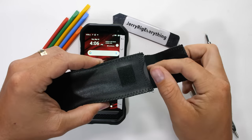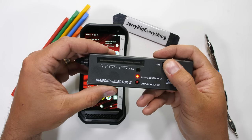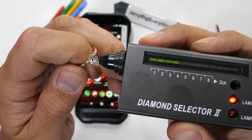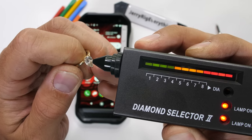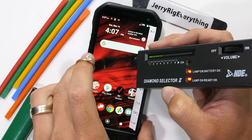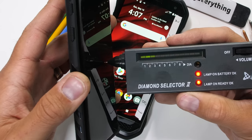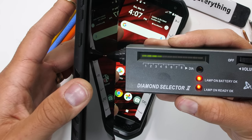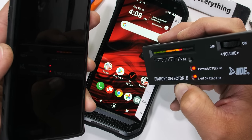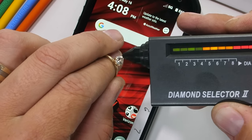The Mohs scale of hardness isn't the only way to verify sapphire. Here we have a diamond selector tool that's able to tell the difference between crystals and non-crystals since they have different thermal properties. For example, my wife's wedding ring registers as a gemstone. And if we test the display of the DuraForce Ultra, it also registers as a gemstone. But when I test the display of my own smartphone, it does not register as a gemstone since it's just made with tempered glass. Thumbs up for science. Scientifically, it's pretty similar to a wedding ring.